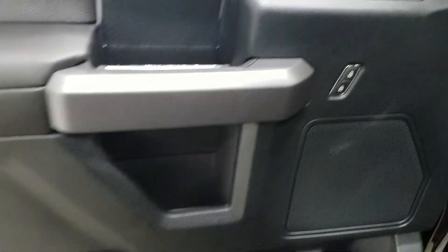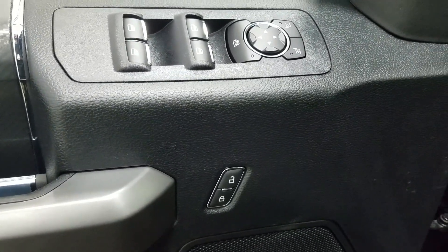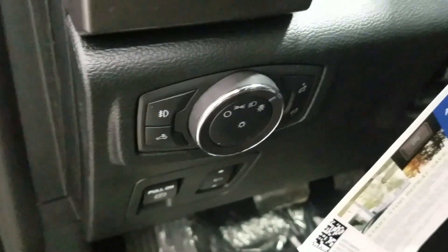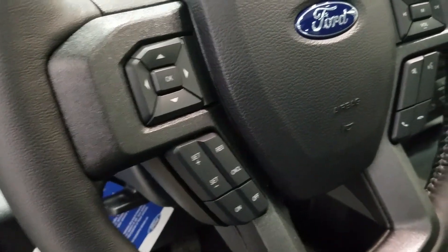At the interior we have loads of driver-friendly features including tons of door storage as well as power locks, power windows, and power adjustable mirrors that are also heated. Over at the steering column we have our automatic headlamp dial and we have a tilt steering wheel with our information trackpad and cruise control settings to the left.